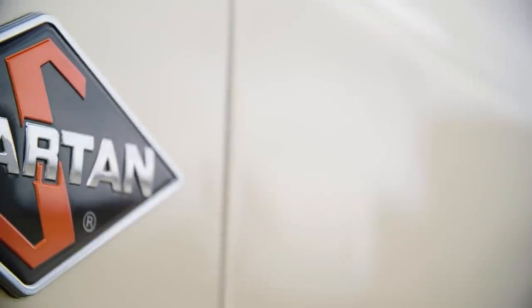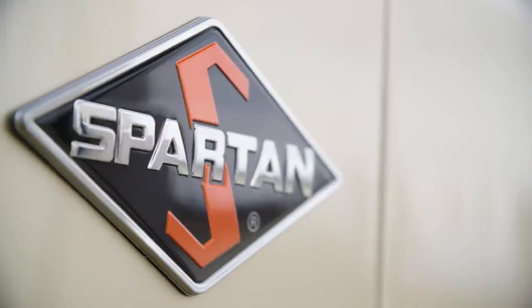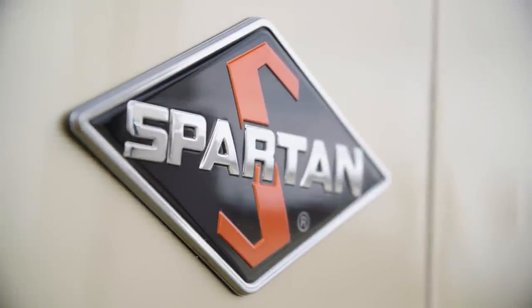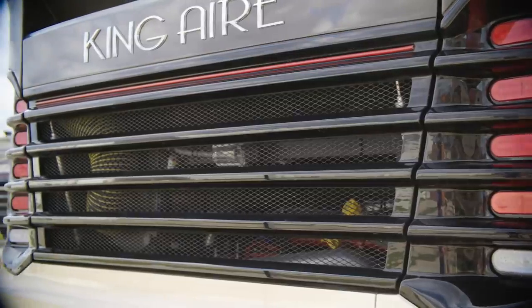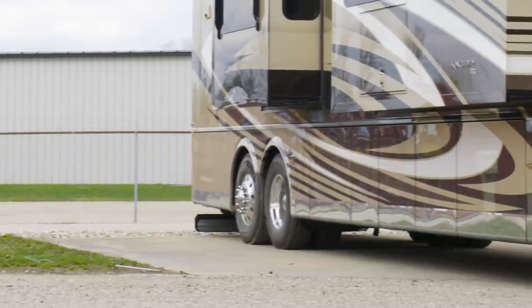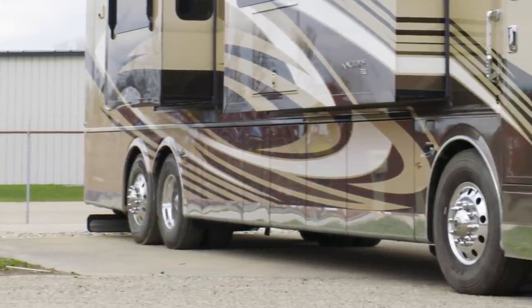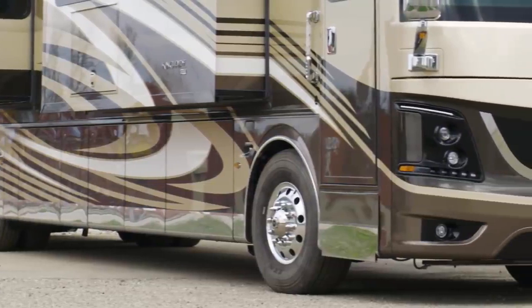The King Air is built on a Spartan K3 tag-axle chassis, equipped with a Safe Haul auxiliary braking system. 605 horsepower comes from a Cummins diesel engine with connected diagnostics. Welded to the chassis is our Star Foundation, a steel superstructure that adds support and promises a quiet ride.